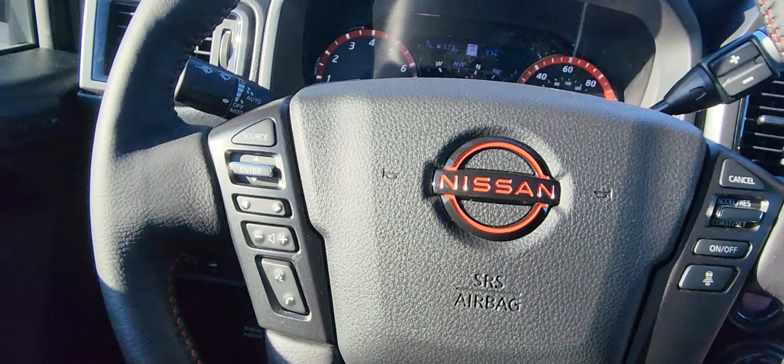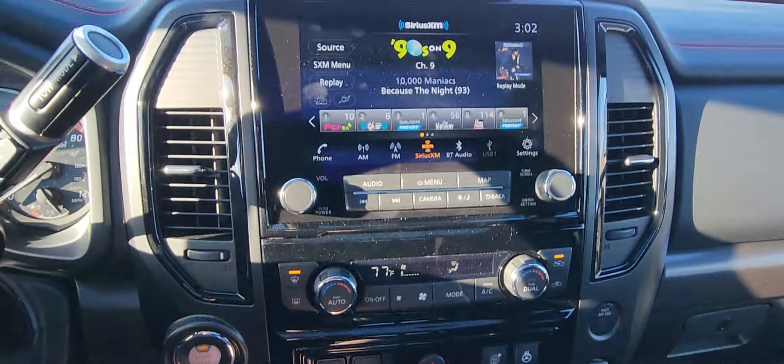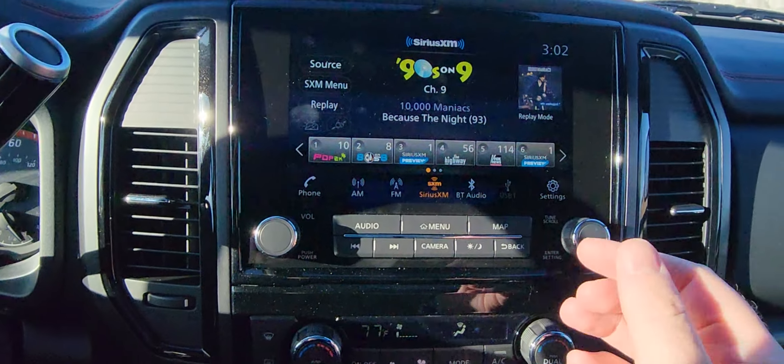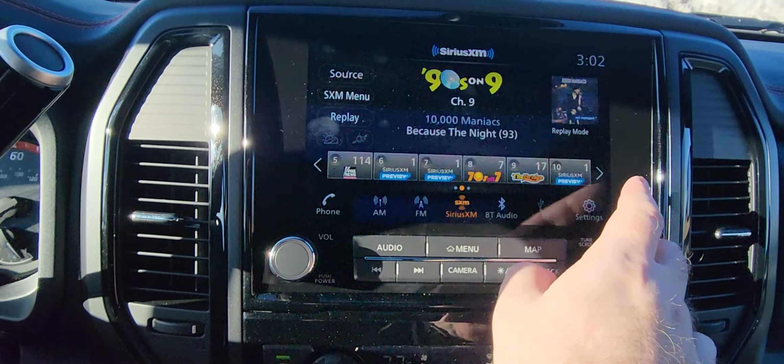You can kind of see all the different options you have on that center screen right there as well. You do have your intelligent cruise control right there, all your Bluetooth controls right here, volume controls, and menu controls right there as well. And then here's where a lot of the action is — right here in the center. You've got that nice big screen. AM, FM, Sirius XM trial.